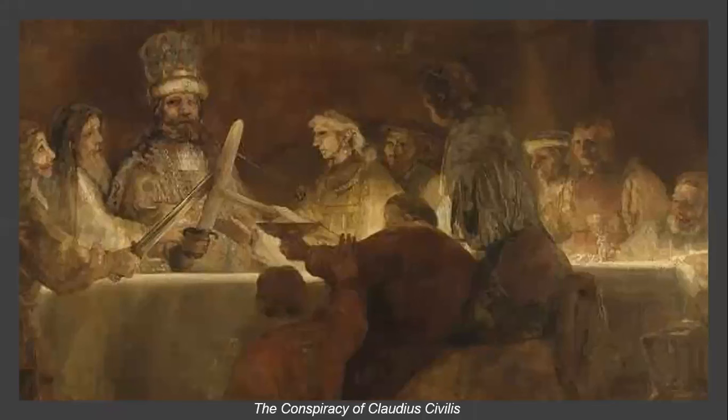The next painting, The Conspiracy of Claudius Civilis, completed in 1662, depicts the leader of the Batavian rebellion, Claudius Civilis, and the Batavi chiefs promising to join the rebellion against the Roman Empire. It was commissioned for the new town hall in Amsterdam but was soon returned to Rembrandt, who dramatically cut it down to one quarter of the original size and slightly modified it in order to make it easier to sell. In the 18th century, the painting was acquired by the Royal Swedish Academy of Arts, which later deposited it in the National Museum in Stockholm.